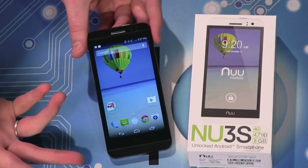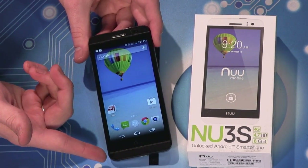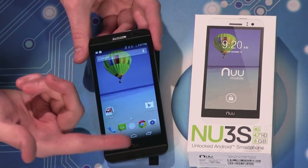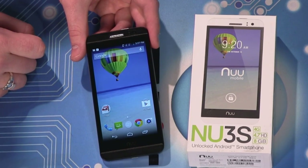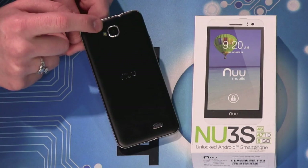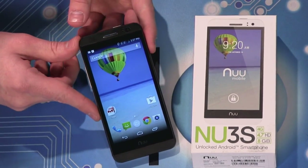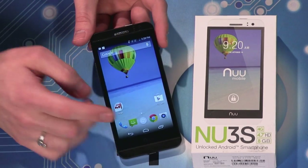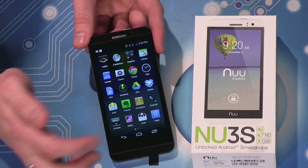It has some really neat features. It has an HD display — a 4.7-inch display at 720 pixels wide and 1280 pixels tall. It also has a front-facing 5-megapixel camera and a rear-facing 8-megapixel camera with an LED flash.